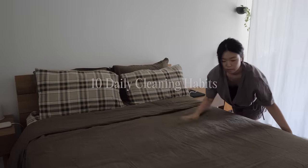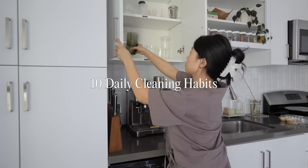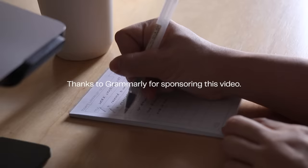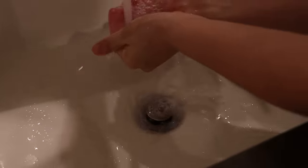Aside from daily routine cleaning that you probably already know to do, such as making your bed in the morning, putting the dishes away, and vacuuming, here are some quick 10-second habits that I feel aren't talked about, but have seriously made my home look and feel cleaner and put together. Some of this may be obvious to you, but I'm here to kindly nag you about it.